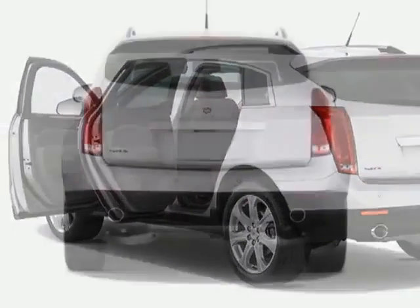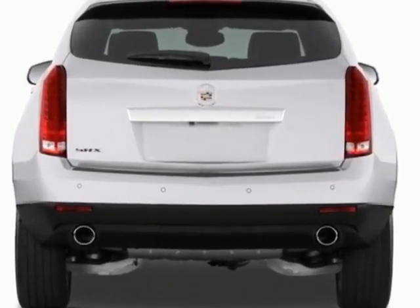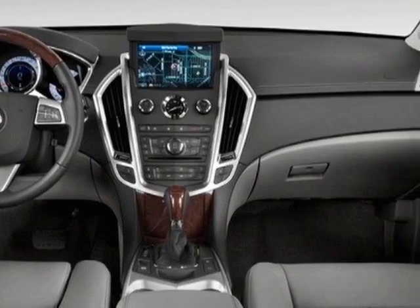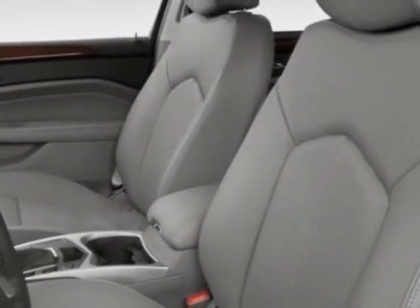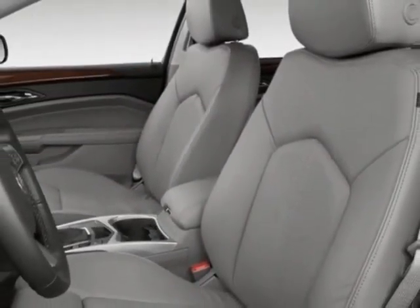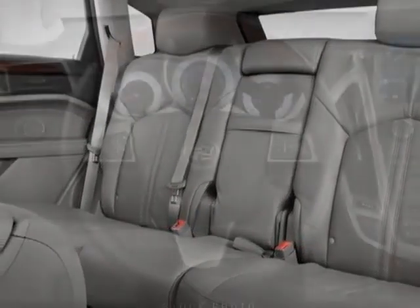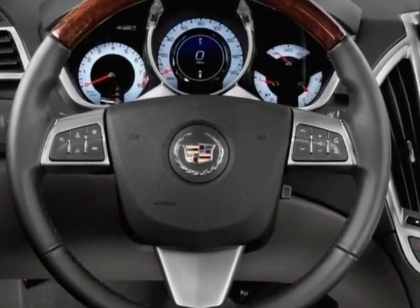and has a 6-speed automatic transmission. Additional options for this vehicle include steering wheel radio controls, sunroof, keyless entry and tire pressure monitor. Call 888-852-1606 or email our friendly sales staff today to schedule a test drive.